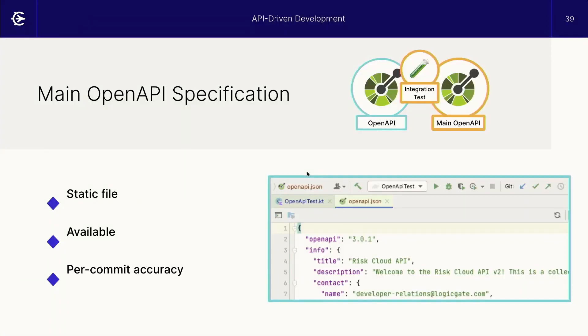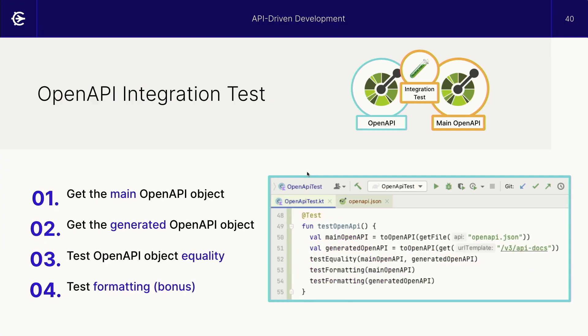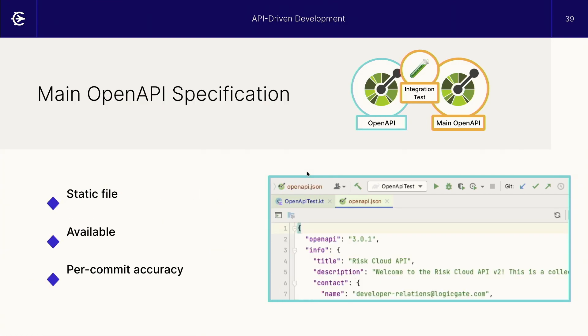Our main open API specification lives in our codebase alongside our production code. It's a static file, so there's no need to generate it. Since it doesn't require generation, it's also available for reference or testing at any given time. And thanks to our open API test, it accurately reflects the state of the API in the codebase at any given time, down to the git commit.